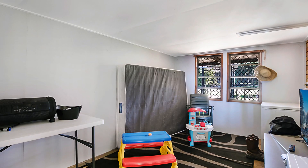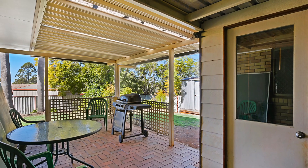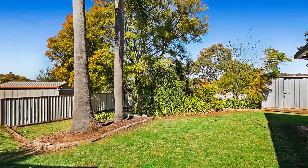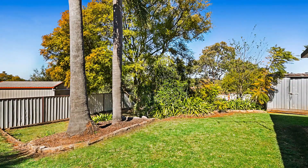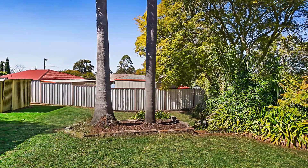28 metres squared of covered outdoor entertainment area with access to the carport with lockable gates. In addition there are two garden sheds and a small rainwater tank in the fully fenced 640 metres squared allotment.